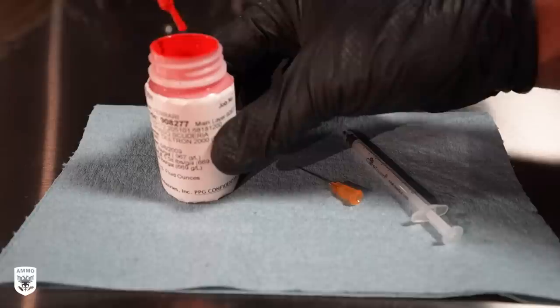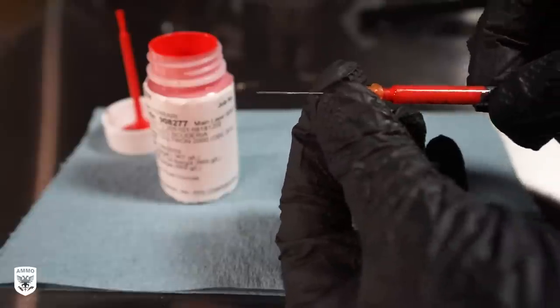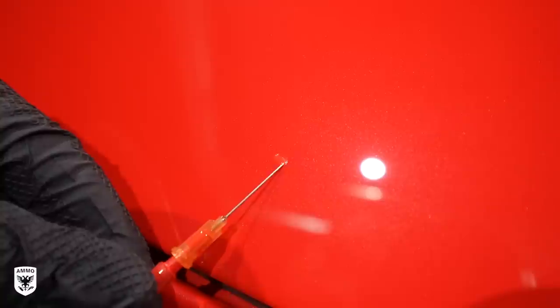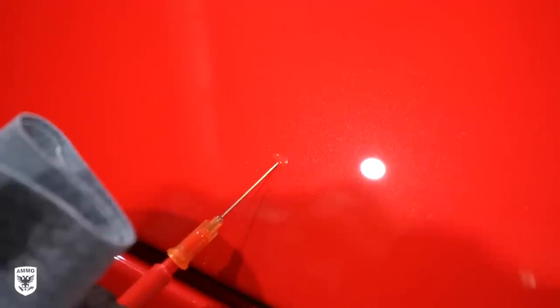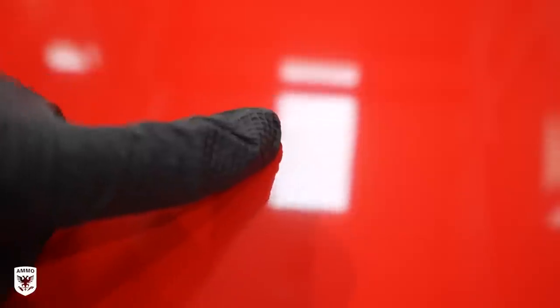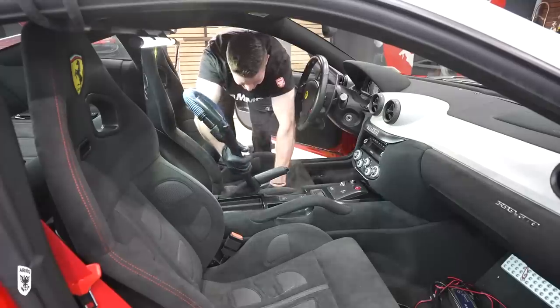Once done with the final polish, I touched up the nose area that got hit earlier with the needle and syringe method. Finding touch-up paint that matched this paint was a complete nightmare — I'm assuming because it was either so rare or it wasn't in the Ferrari system. A few days later after the touch-up dried, we replaced the clear bra and then added Reflex Pro over the entire car.